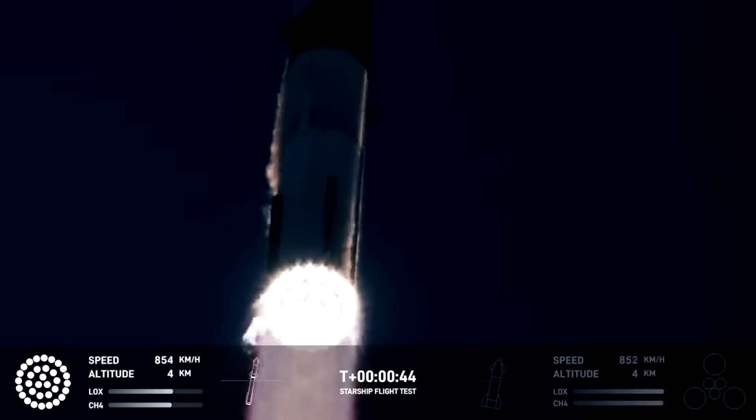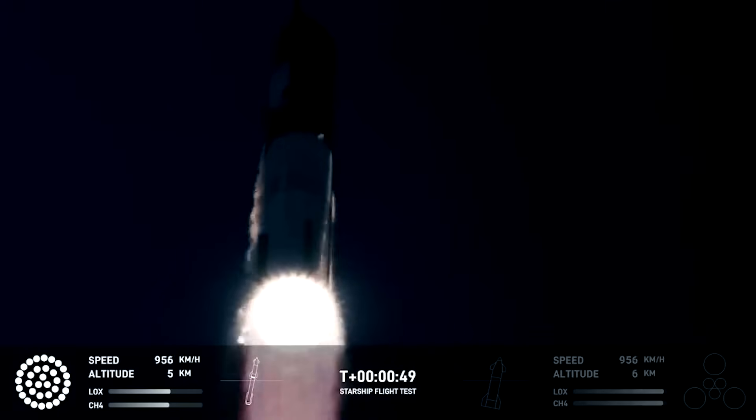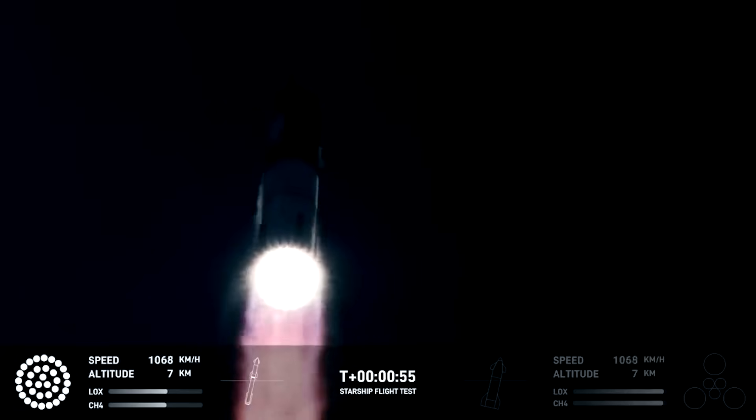If you took the Super Heavy booster and shrunk it down to the same size as a beer can, the thickness of the walls of that booster would be thinner than the walls of your beer can - about four millimeters is the actual thickness. Given the size of it, that's incredibly thin - thinner than a beer can. They can get away with it because your beer can is aluminum and this is stainless steel, but you still have to maintain pressure or it's going to collapse upon itself.